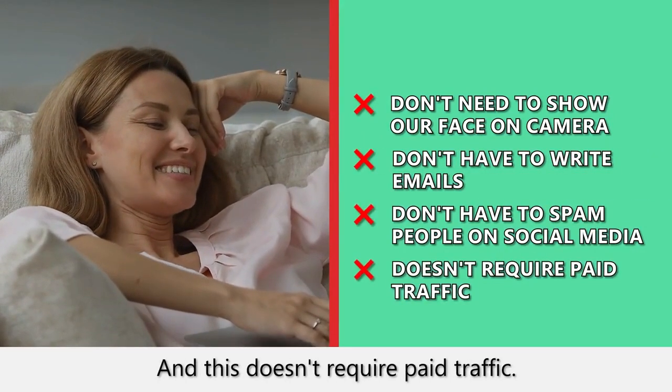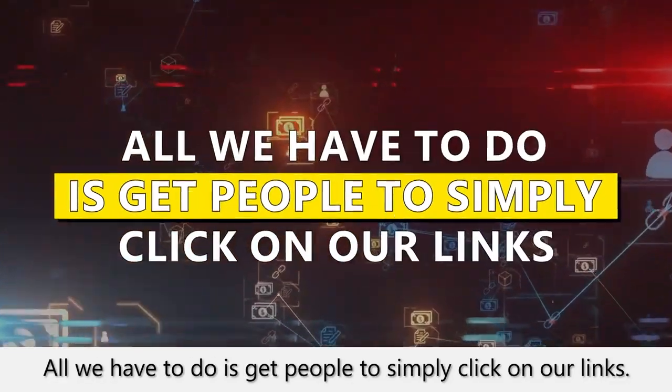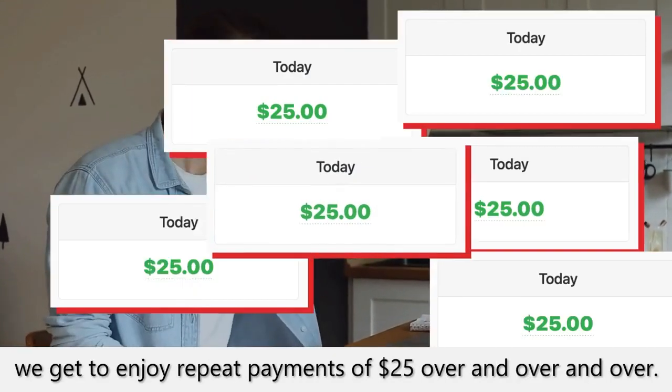And this doesn't require paid traffic. All we have to do is get people to simply click on our links. As long as people click on our links, we get to enjoy repeat payments of $25 over and over and over.